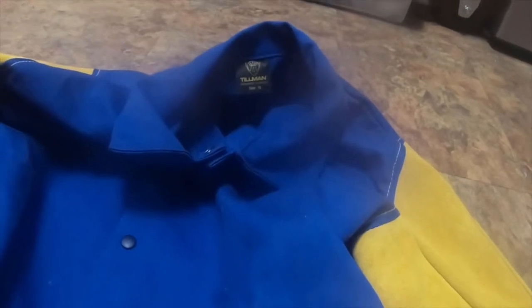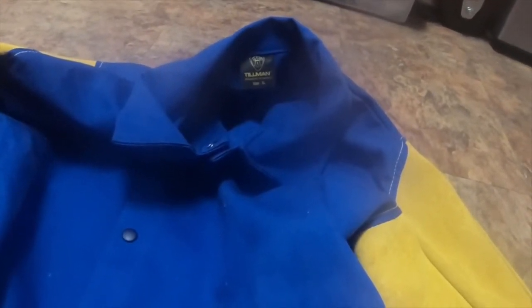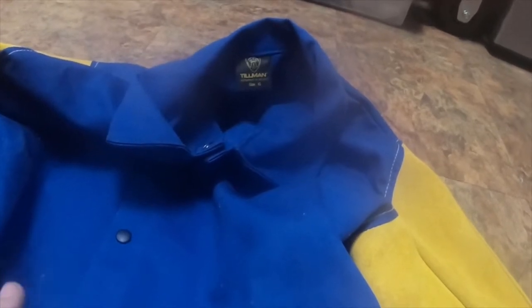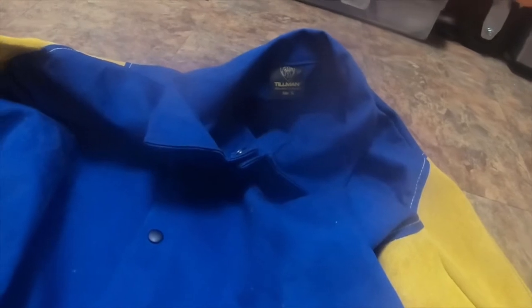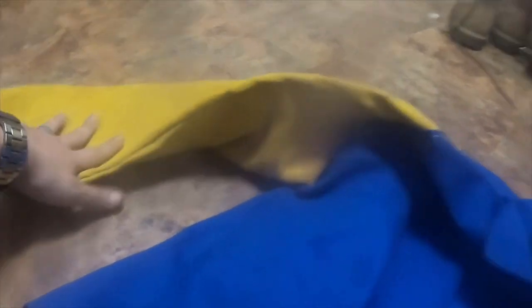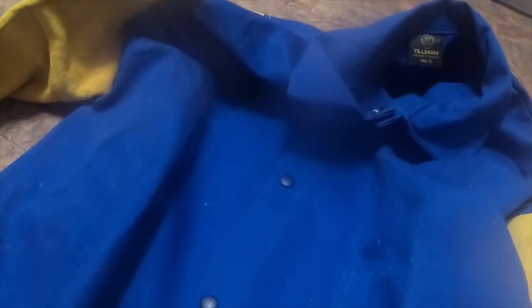I went to two different welding supply stores today — Packs Are and then Brown's Welding. Brown's Welding had a pigskin leather jacket — not suede, pigskin — that was like $140-something dollars.